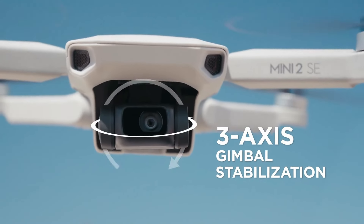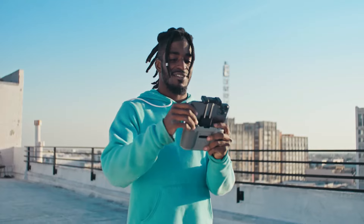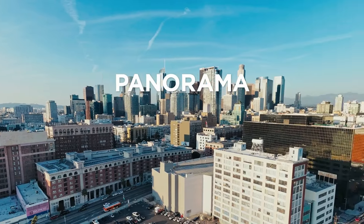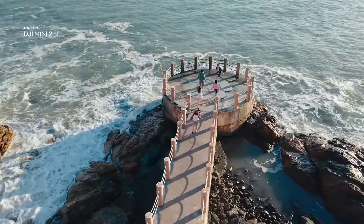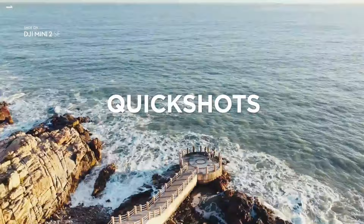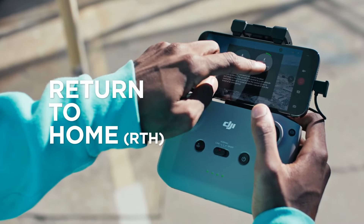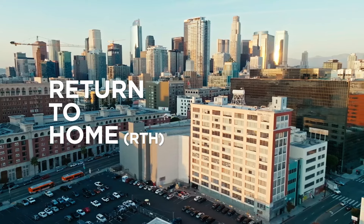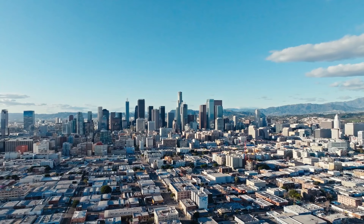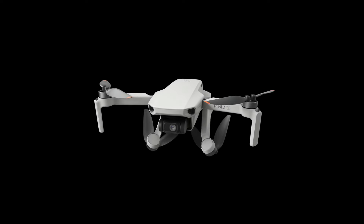With the ability to capture stunning images and videos from unique perspectives, this drone is sure to elevate your photography game and provide endless opportunities for creativity and exploration. While it may not be designed for rough handling and relies on a smartphone for live-view functionality, the Mini 2C remains a top choice for those seeking a high-quality, feature-rich drone for aerial photography and videography. Whether capturing landscapes, documenting travel, or exploring the world from above, the DJI Mini 2C delivers exceptional performance and versatility in a compact and portable package.